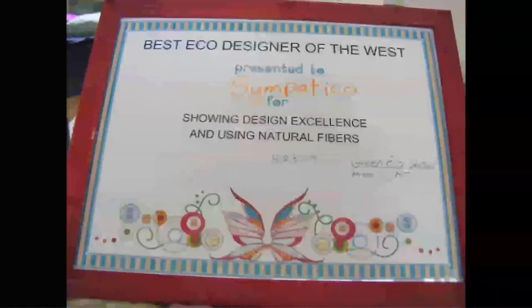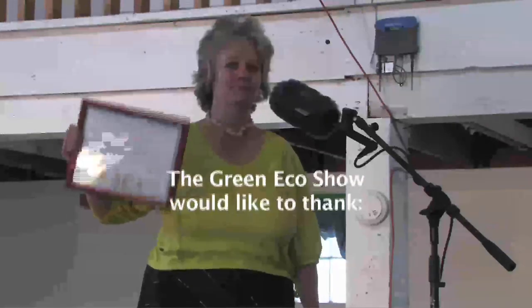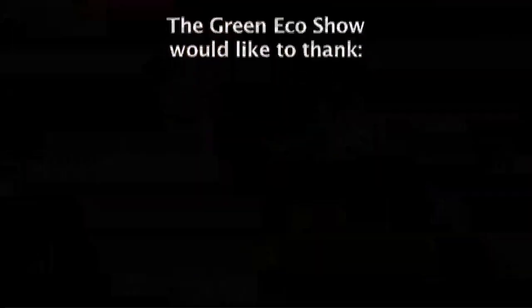Hello, I'm fashion designer Anna Herman, and I'm here to say that the judges from yesterday have decided who is the best eco designer in the West contest for 2009. For excellence in hemp work, really stylish design, and also making her stuff in the United States, we have selected Sympatico to be the best eco designer of the West for 2009. Okay, all you designers, you're on for next year because we might just have to do it again. Thank you very much.